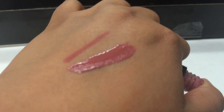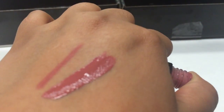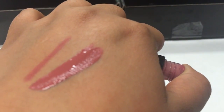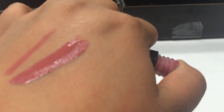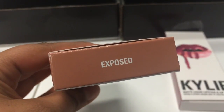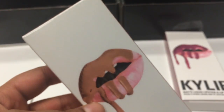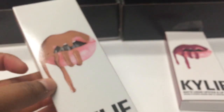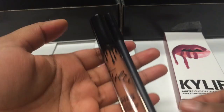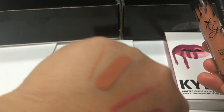I used to really love the Mary Jo K, but I've been into nudes lately and this is by far my favorite. It lasts all day — it does flake off a little bit, but other than that it's pretty long-lasting. The next one is Exposed, which I think she just recently came out with. It's a pretty nude color. I really love her box packaging. This is how they look and how they swatch.